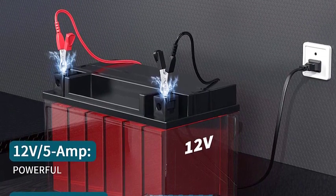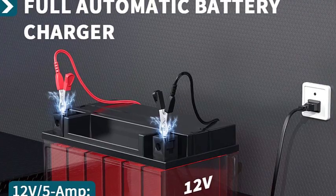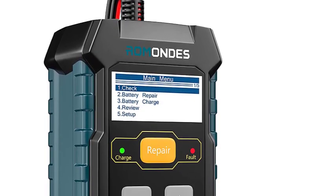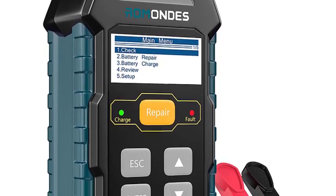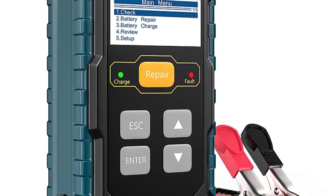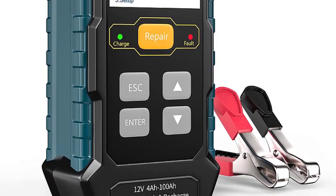Its button-operated features provide a more efficient way of navigation. With one simple click, it automatically detects battery sulfation and acid stratification to bring the batteries back to life and restore their performance. Every car owner needs the peace of mind that their vehicle is running properly, and the RD-510 gives them just that.